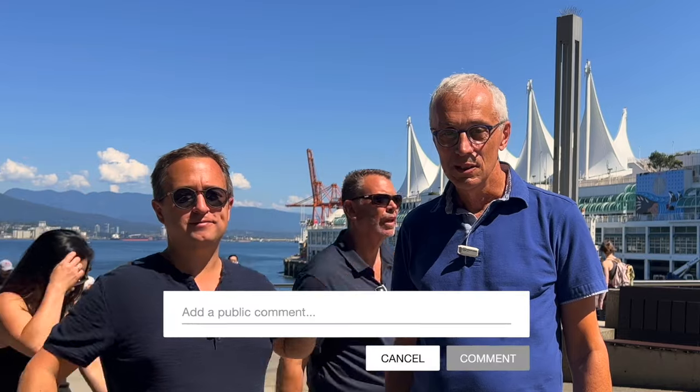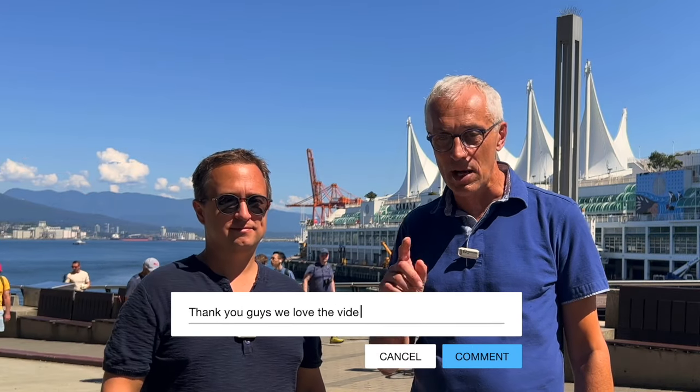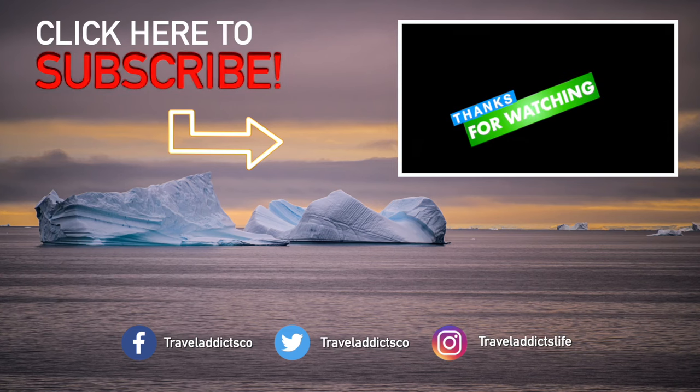Well folks, that's it for today. We hope you enjoyed this video and give us a thumbs up. As usual, if you happen to see us out and about — as they say in Canada — don't hesitate to say hi. If you have any questions, leave us a comment below. We love to hear from you and write back. In the meantime, we'll see you in our next video. Ciao!